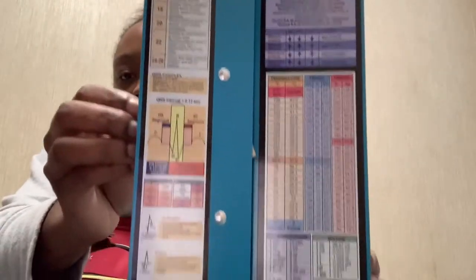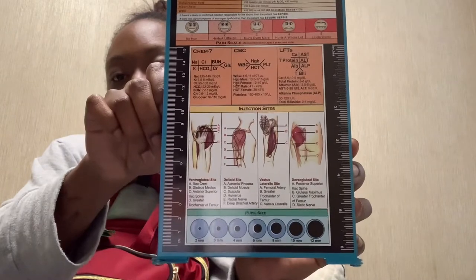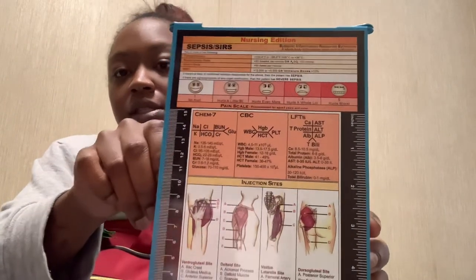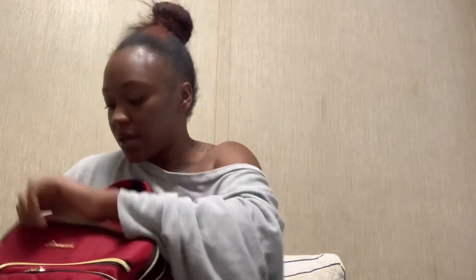In the second zipper I have my foldable clipboard, which also has cheat sheets on it — things like pupil assessment, injection sites, pain assessment, and septic shock references. It folds out, which I find really useful in clinicals. It's a good way to keep HIPAA-sensitive paperwork together without worrying about someone knocking it over.